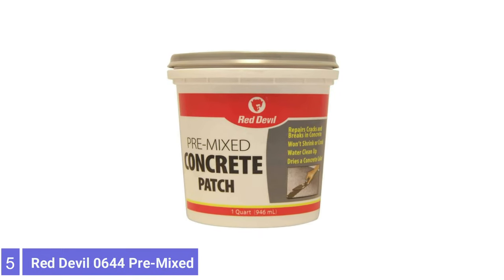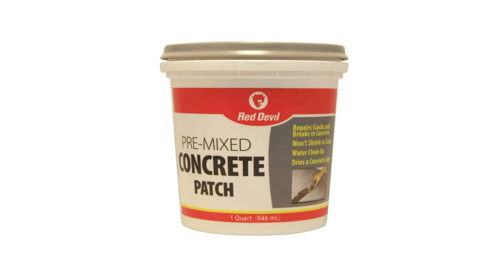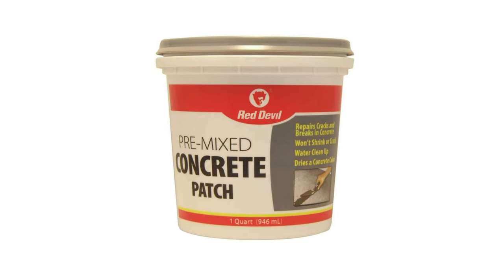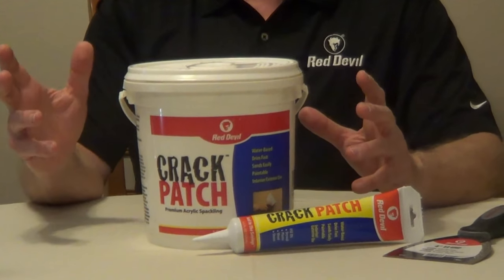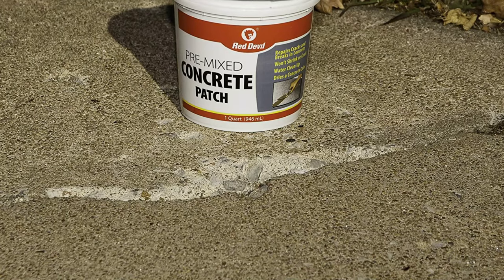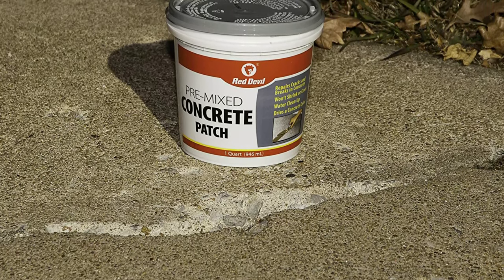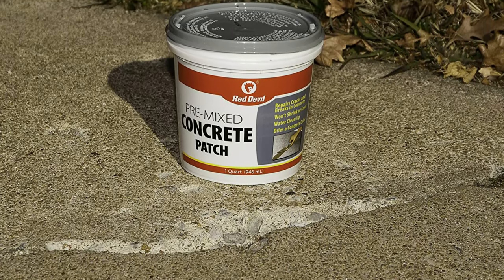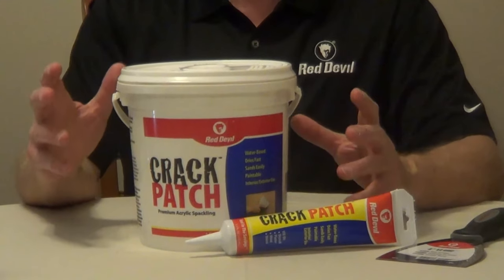Number 5: Red Devil 644 Premixed Concrete Patch. When dealing with a large crack in concrete or a missing chunk of masonry material, repair might require a substantial product like Red Devil 644 Premixed Concrete Patch. This product comes in a one-quart tub and it's premixed and ready for use. Red Devil Premixed Concrete Patch is suitable for large cracks in sidewalks, walkways, and patios, as well as vertical surfaces both indoors and out.